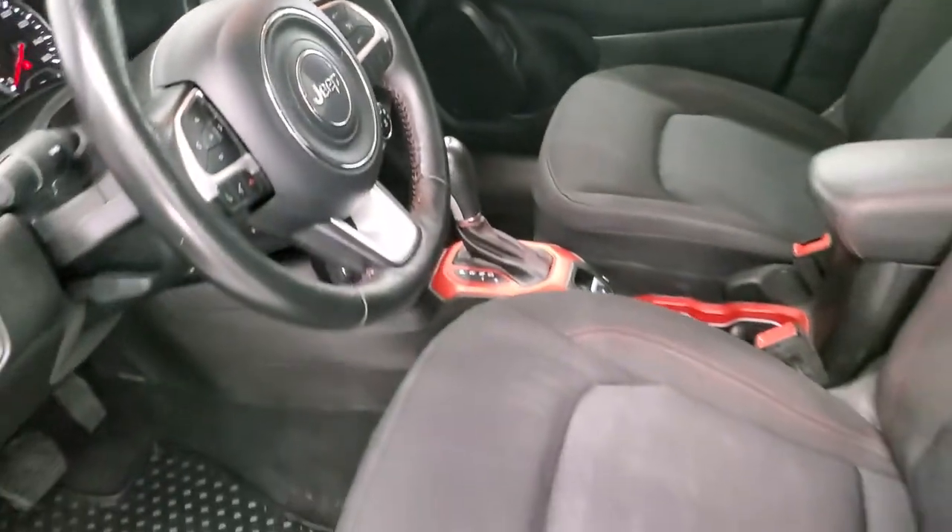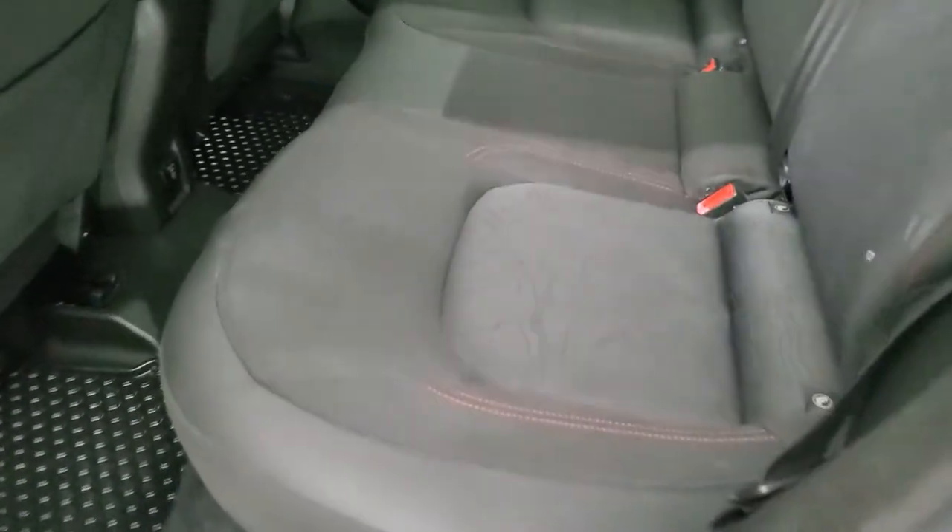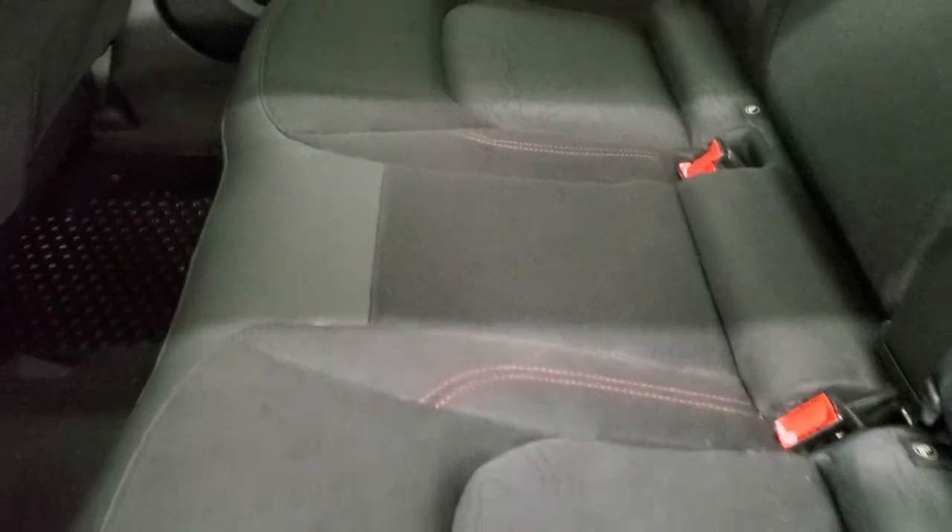We'll take a quick look at the back seats, then check out under the hood and start it up. Back seats are just as clean as the front seats — no rips or tears. Once again you get the topographical design on the seats, the LATCH child safety system for car seats, and factory all-weather floor mats back here.